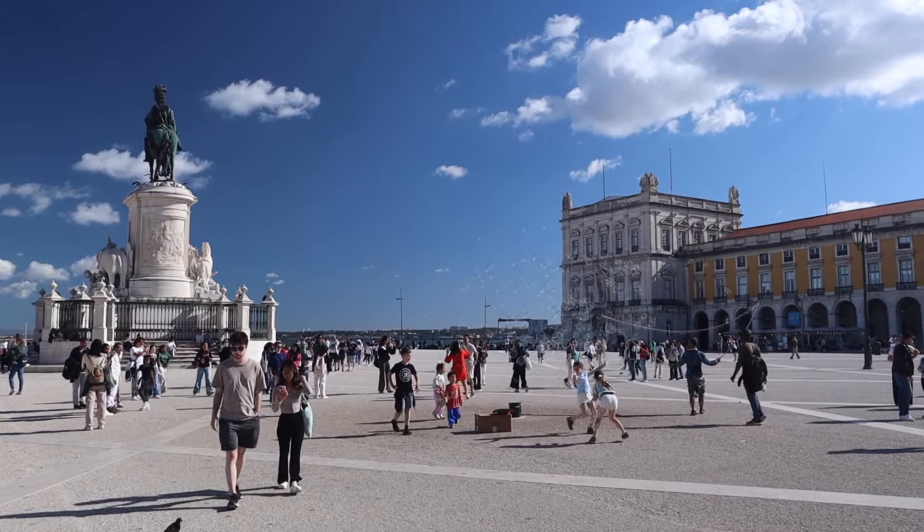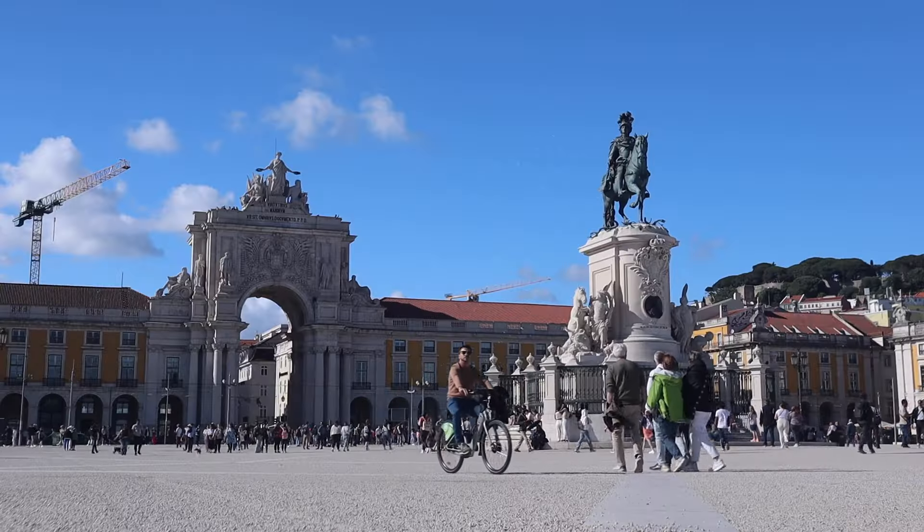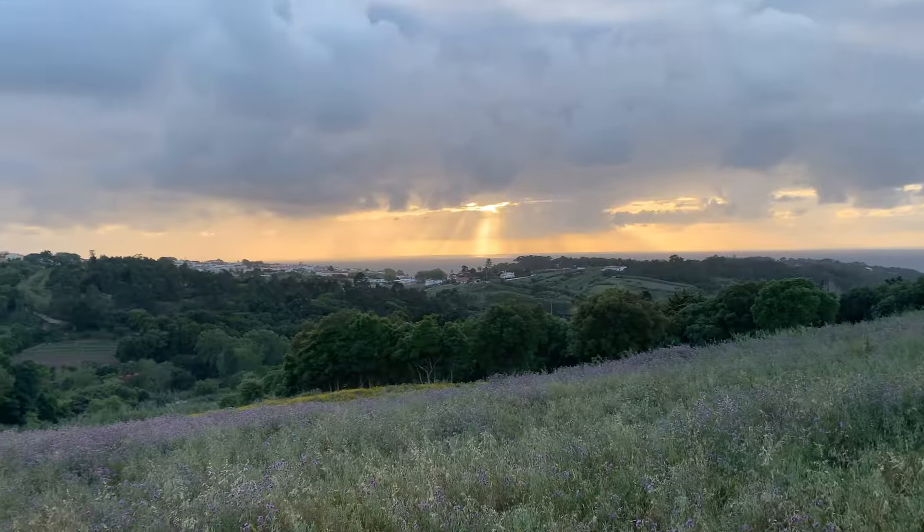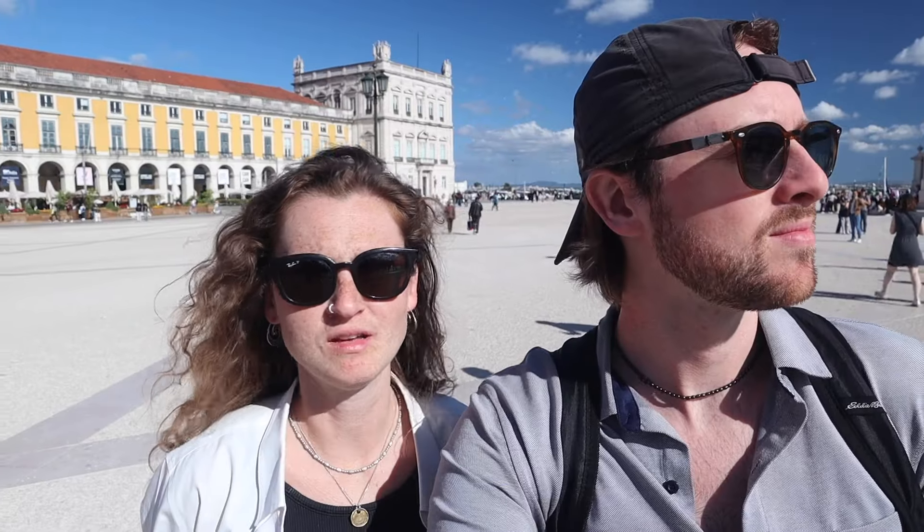We're in Praça do Comércio, which is the big square in downtown Lisbon. We're about to walk into the old town, and after two weeks of being in the countryside, honestly we're not used to this many people.